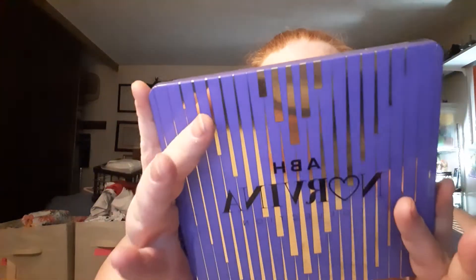Hi guys, Callie here, and I am going to be talking about the collection — it's the Pro Pigment Palette Volume 1 of the ADH Norvina Collection.